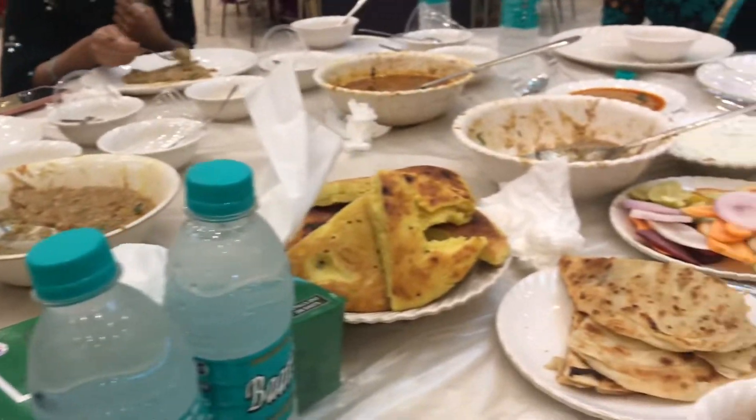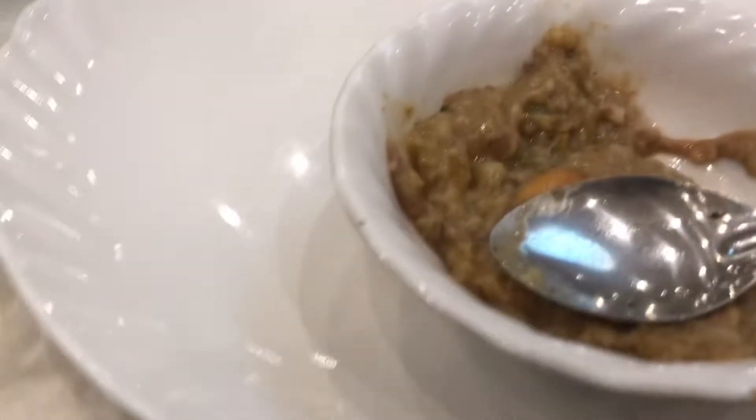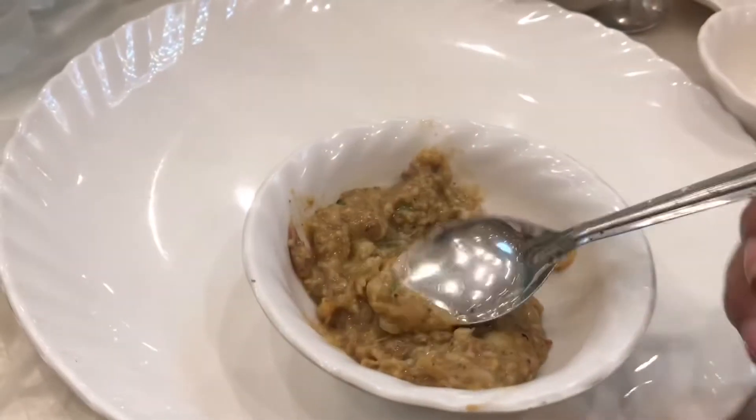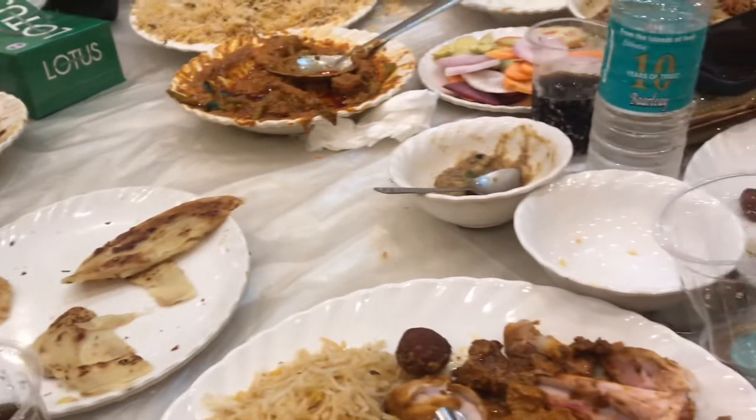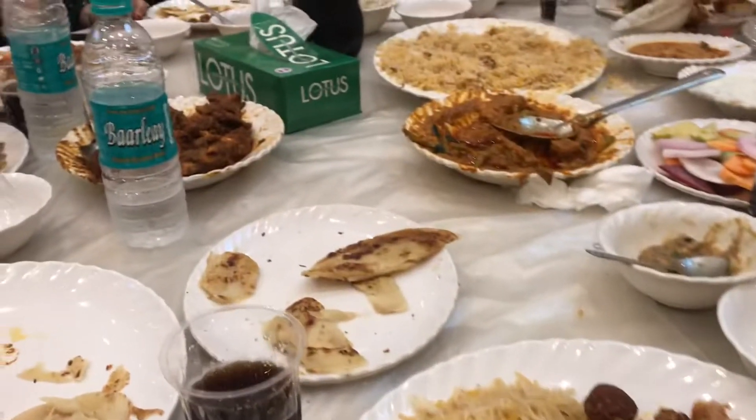The dinner has begun and we got a table — the menu was okay. We had our dinner, met the families, congratulated them, and then it was time for leaving. It was 12:30 and that was it for this mini vlog. I hope you liked it, so please don't forget to subscribe, like, share, and comment down below. See you in my next vlog — Allah Hafiz!